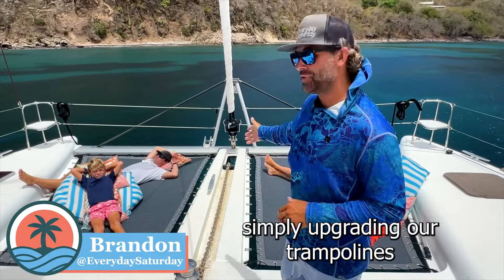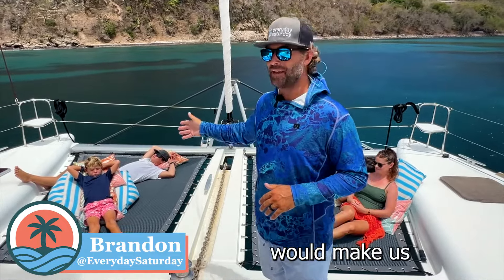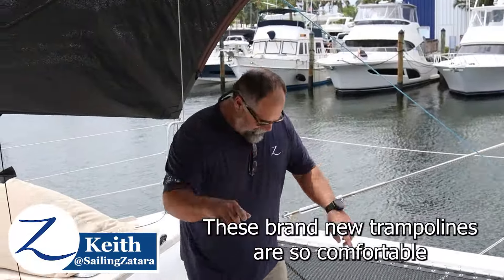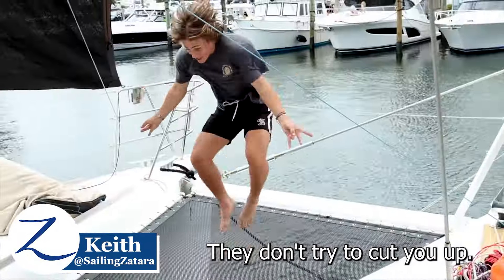The nets are our favorite place to hang out on the boat. It feels closer to the water than anywhere other than actually being in the water. We had no idea that simply upgrading our trampolines would make us want to use the front of our boat a whole lot more. These brand new trampolines are so comfortable — you can lay down on them. They don't hurt you, they don't try to cut you up.